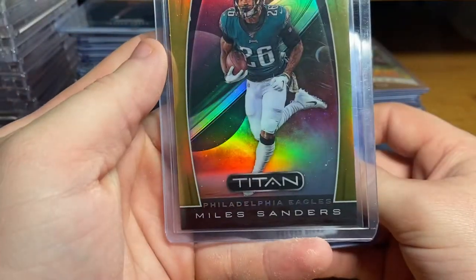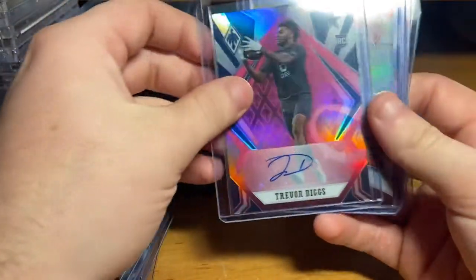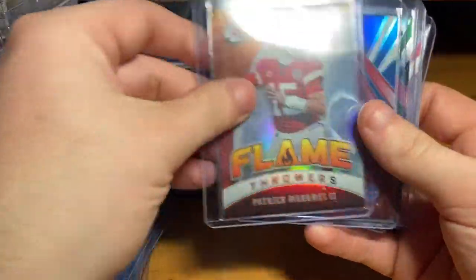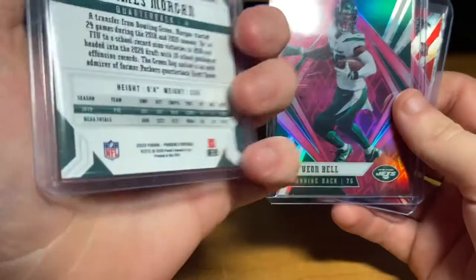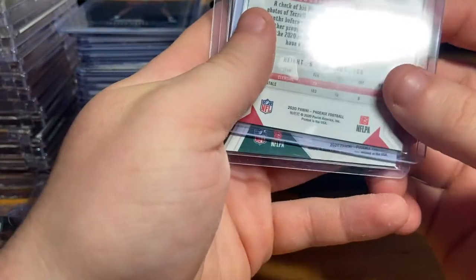Centering looks decent, it's a little bigger on this side. Trayvon Diggs auto numbered out of 99. And we got a Mahomes silver. Stefan Diggs red out of 299. James Morgan out of 299. Le'Veon Bell and an A.J. Terrell both out of 199.